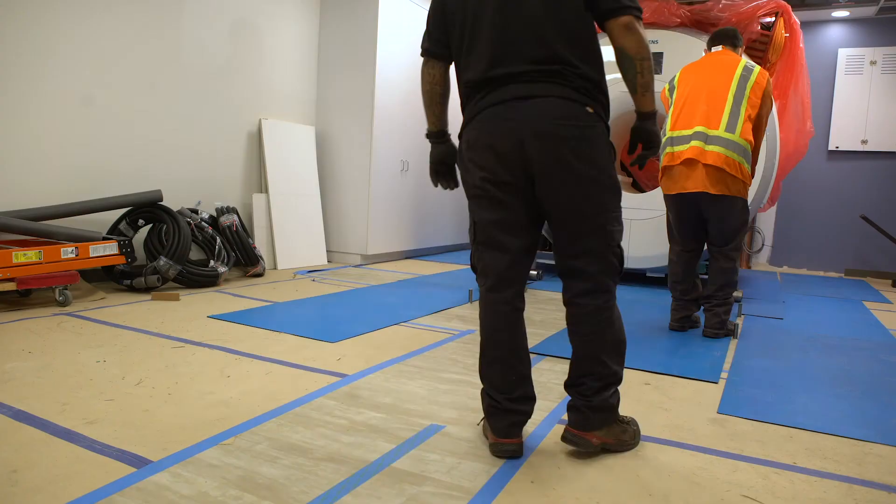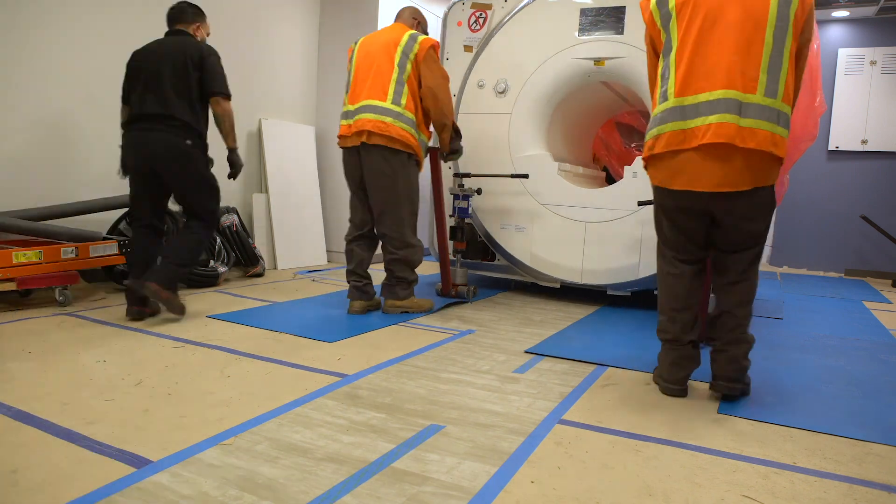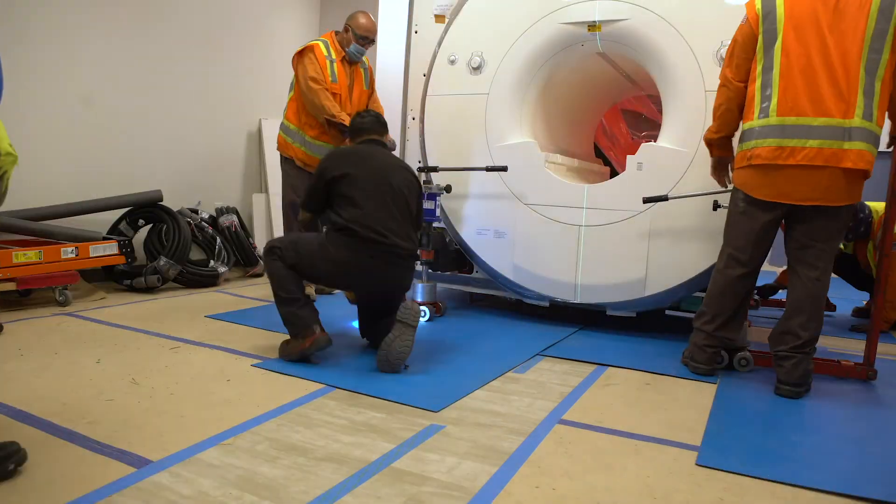The scanner right behind me has all the high-performance components of a regular MRI in the hospital, but it operates at a lower field strength, making some of these new applications possible. And that basically is how we got started on this whole voyage, and now we're excited to be launching.